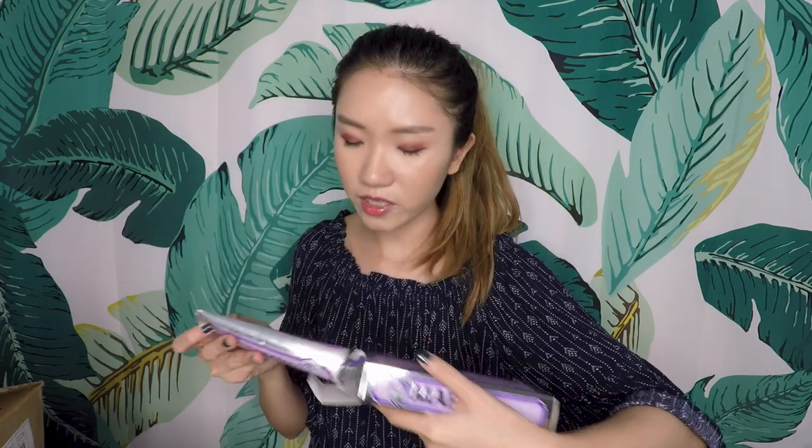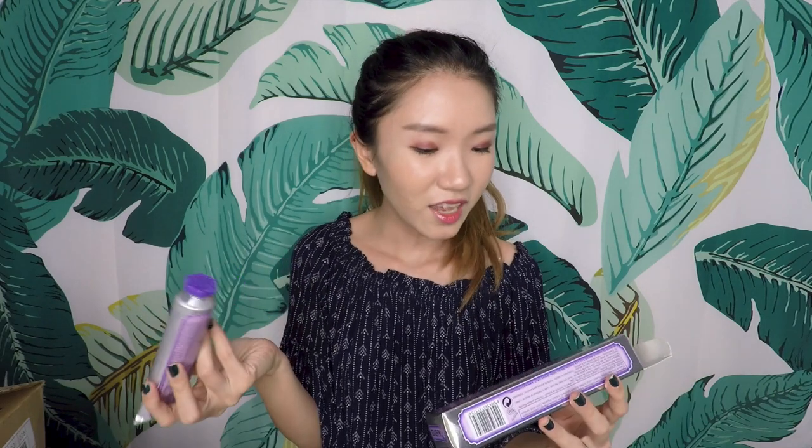Next is toothpaste — Marvis toothpaste. It's jasmine mint because it's purple in colour. I've never tried this brand and I don't know why they are so famous. The jasmine one means it's a surprising charm of a sweet and floral mint taste dedicated to women. The packaging smells good already. I'm guessing why it's so famous is because it's like a gentler scent, and it's supposed to give you a sparkling white smile. I'm excited to try out why this is so famous.